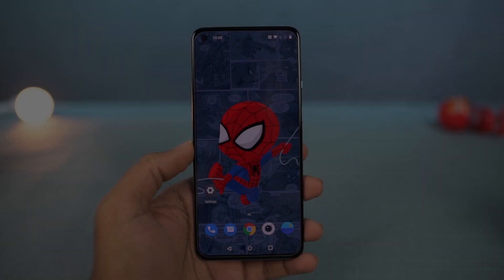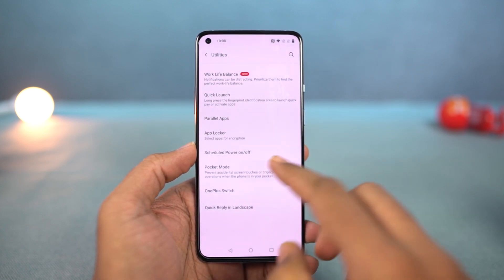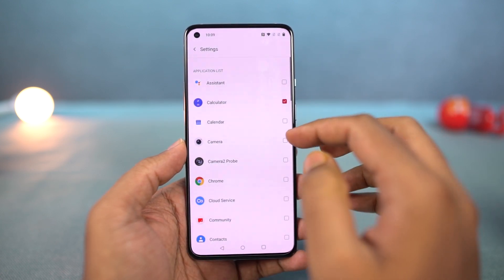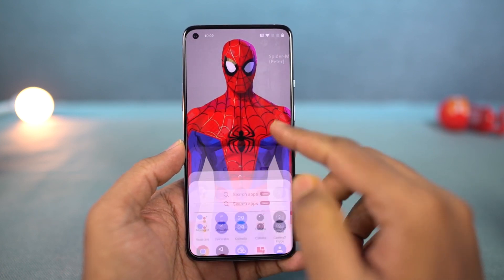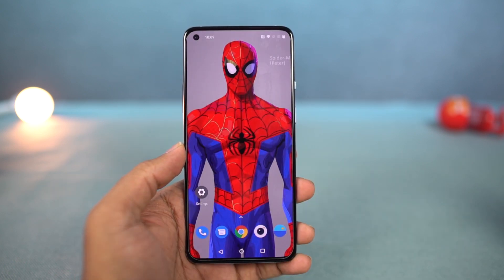Next, we have pocket mode — once you enable this feature, your phone will prevent all accidental touches when your phone is in your pocket. Next, we have App Locker built into the phone. If you have applications that hold sensitive information like net banking apps or payment-based apps like Paytm, Google Pay, or PhonePe, you can lock all those applications using this feature. It's a nice feature but has very limited options — if you're an advanced user, I'd suggest using a third-party application.